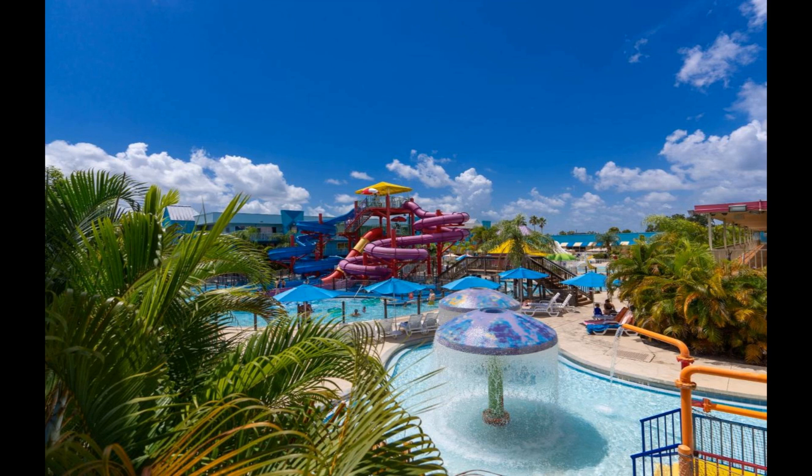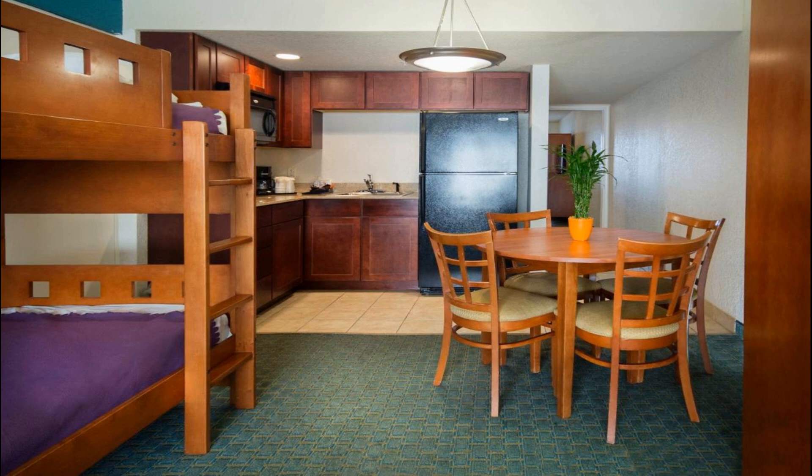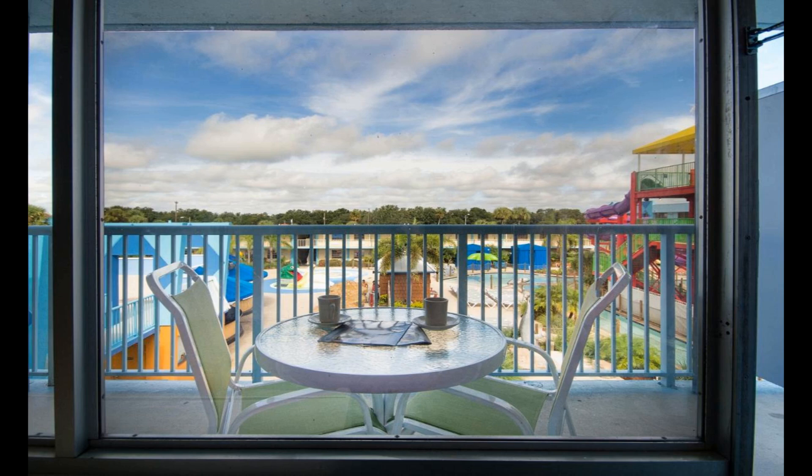A heated lazy river, water slides, and shaded pool seating at the water park are available for a fee at this Flamingo Waterpark Resort. The Orlando Premium Outlets luxury shopping center are 19 miles away. Aquatica, SeaWorld's water park, and Discovery Cove Dolphin Experience are 17 miles away.